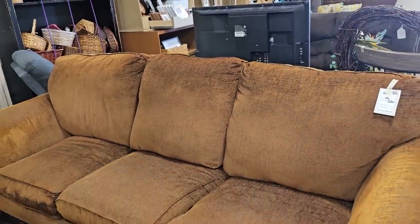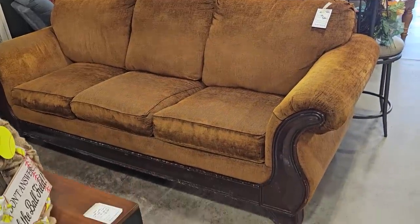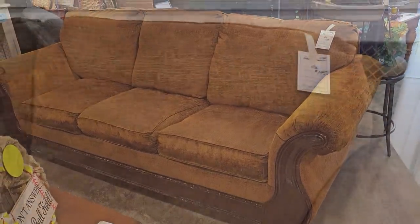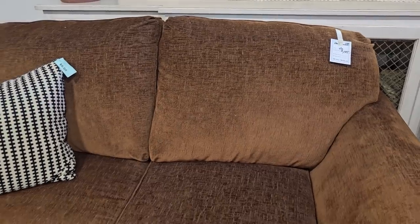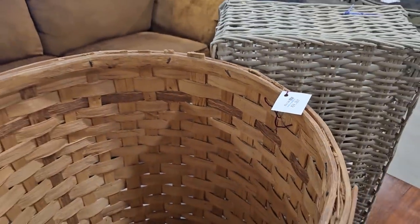So I turned around and they had this fancy brown sofa for $200. And like I've said before, get those touch-up markers — those little nicks and scratches are going to go away. And they had the loveseat to match it, so this was a little less than $200. And here's a huge basket for $24.